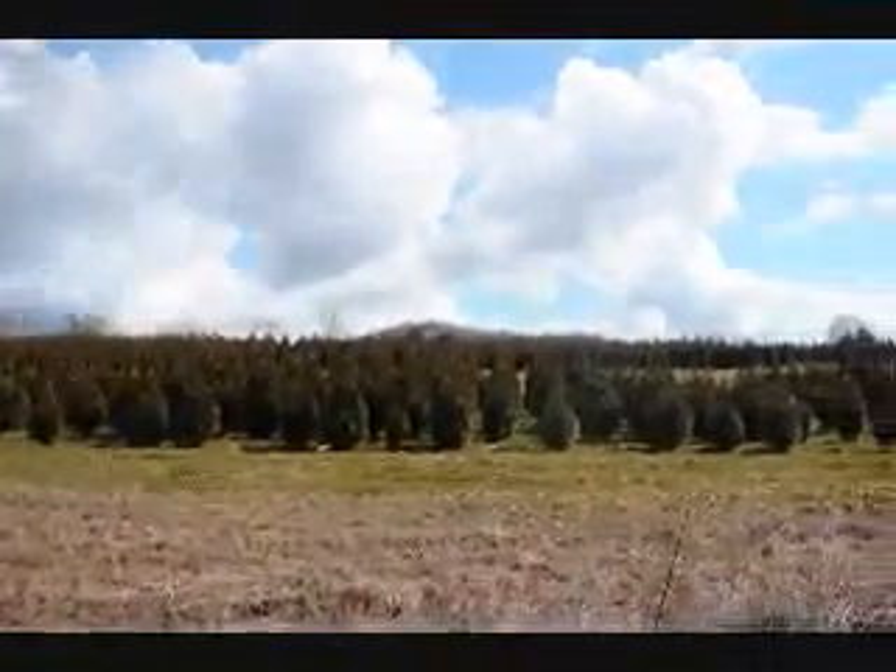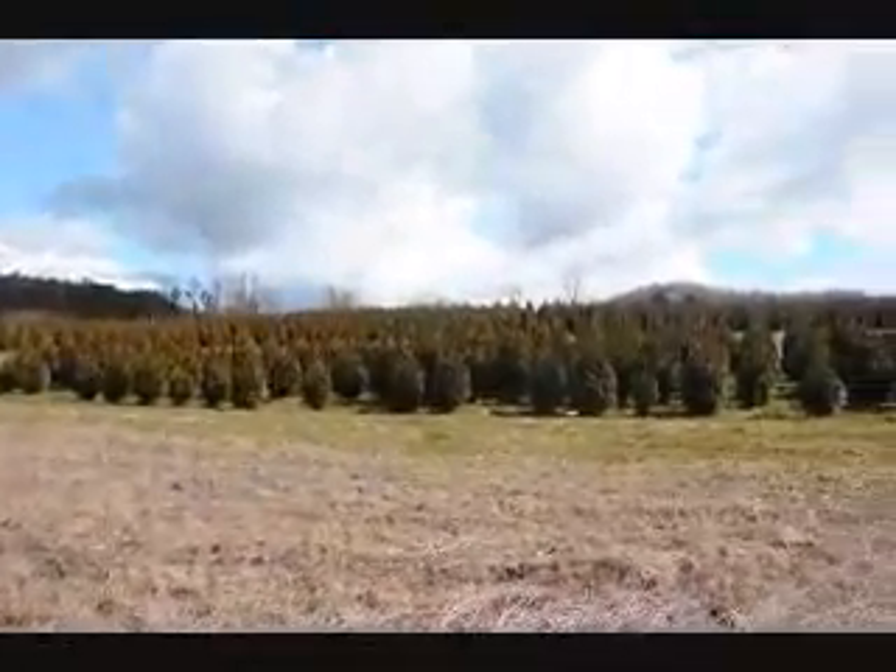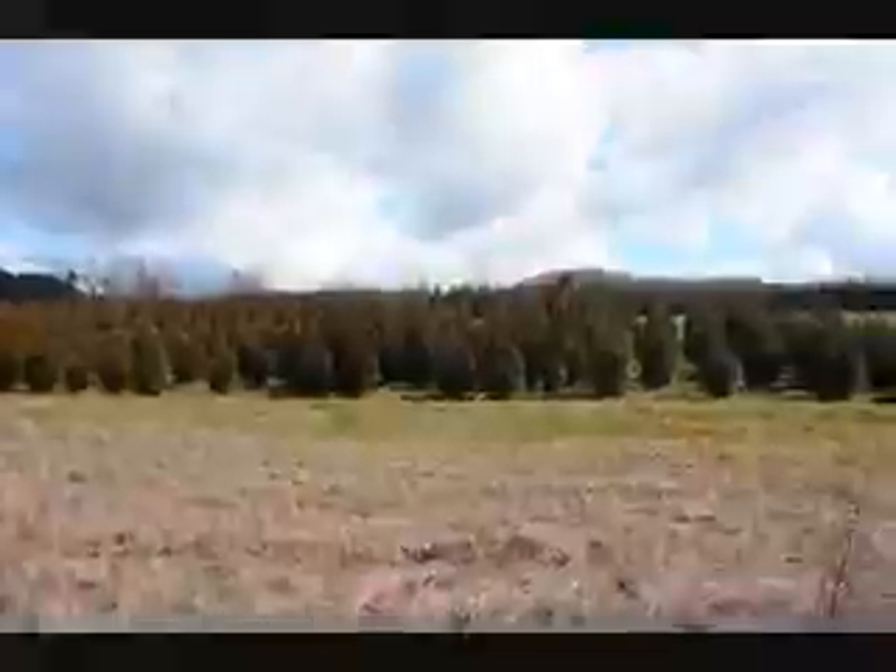These are 5-6 and 4-5 foot green giant arborvitaes. We've got plenty of them here — just give us a call at 215-651-8329.